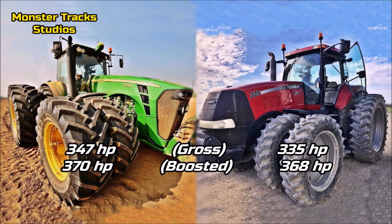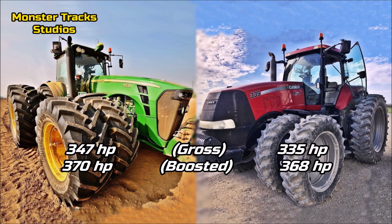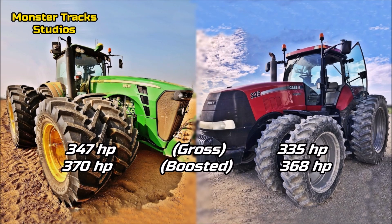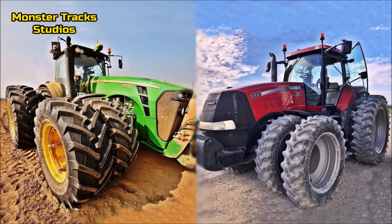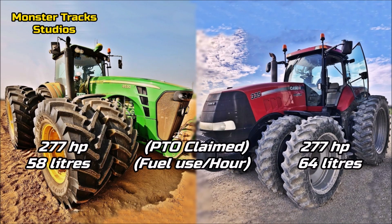As for power, the gross power of the Deere is at 347 horsepower and can be boosted to 370 horsepower of max power. The Magnum is slightly less powerful with a gross power of 335 horsepower, boosted to 368 horsepower. The difference is not so big, but the Deere comes first here again.